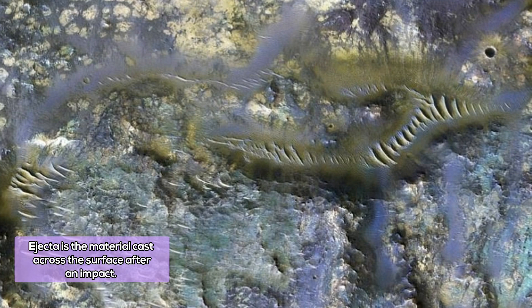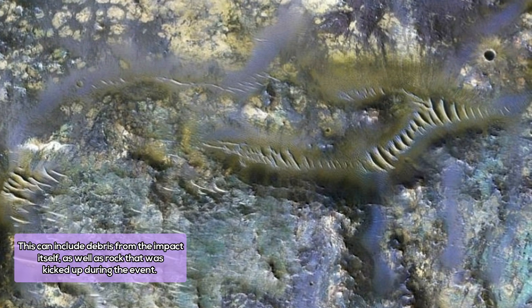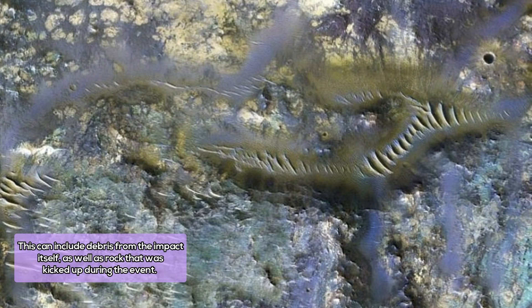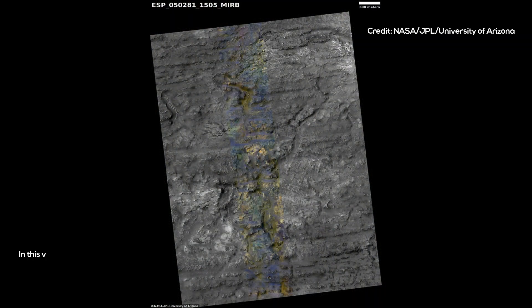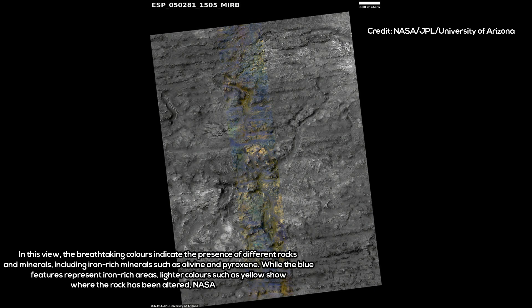Ejecta is the material cast across the surface after an impact. This can include debris from the impact itself, as well as rock that was kicked up during the event. The features also reveal insight on the sometimes exotic subsurface. While the blue features represent iron-rich areas, lighter colors such as yellow show where the rock has been altered, NASA explains. The image was captured using MRO's HiRISE instrument.